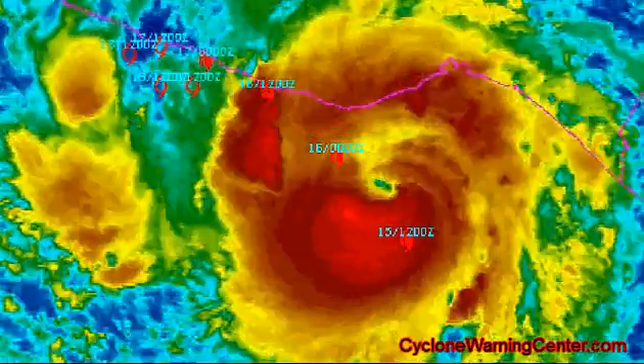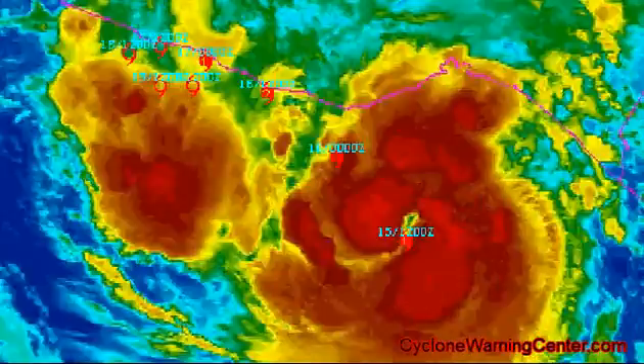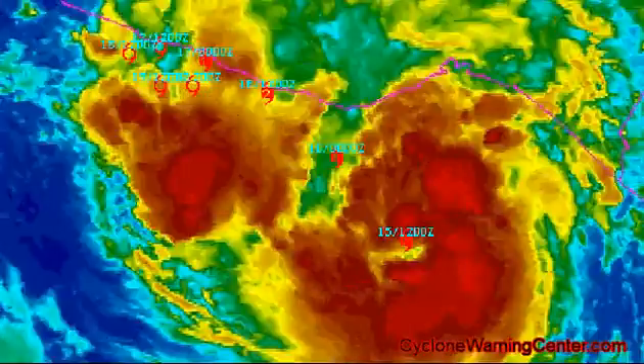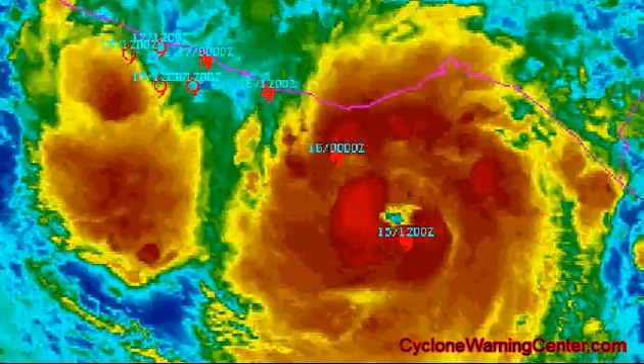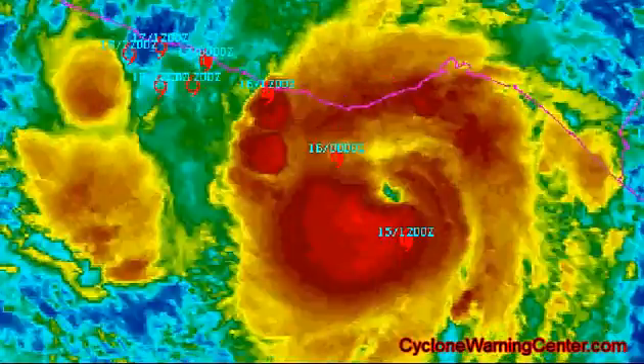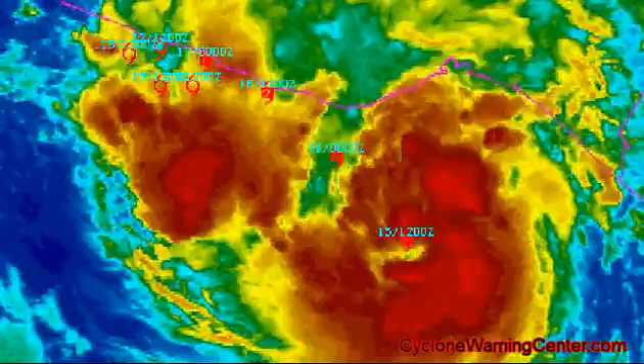Good afternoon, this is Jason Scott with the latest on Hurricane Carlotta. Hurricane Carlotta at 11 a.m. has intensified even more. The eye of the hurricane is located at latitude 14.4 degrees north, longitude 96.2 degrees west.